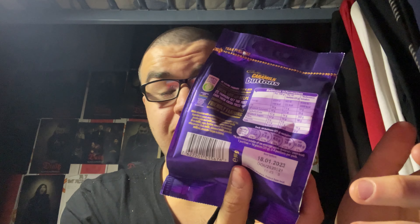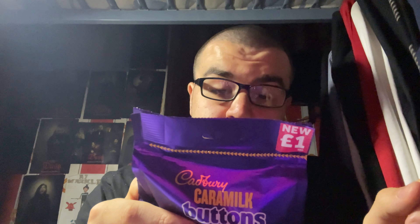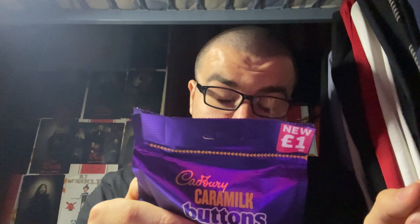On the back here is the nutritional information, and also a quote as well. I'm going to read it: 'By eating Cadbury, you've been encouraging environmental sustainability. Cocoa Life helps farmers get the most from their cocoa trees through environmentally friendly farming.'